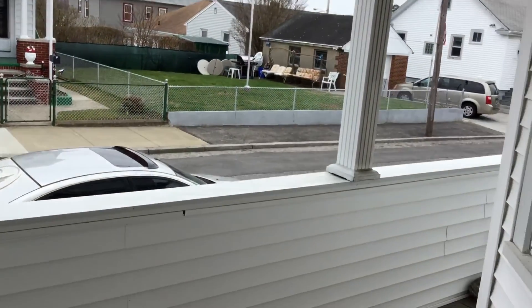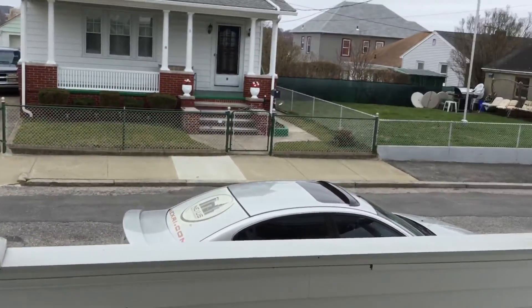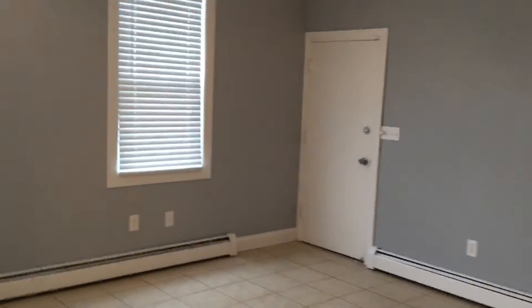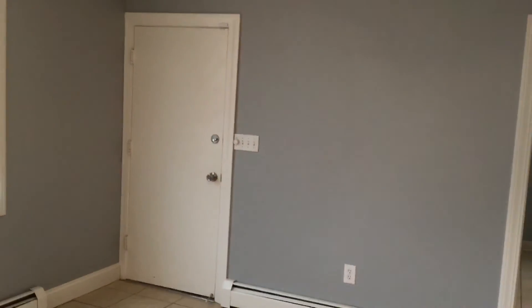I can open this door here and show you — you can see we have a great-sized porch here, and getting in your furniture and bedding sets won't be a problem from this door. Back into the kitchen, that door right there in the corner is your rear entry, so you have one in the front and one in the back.